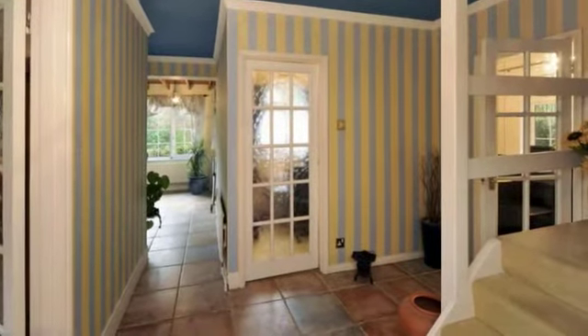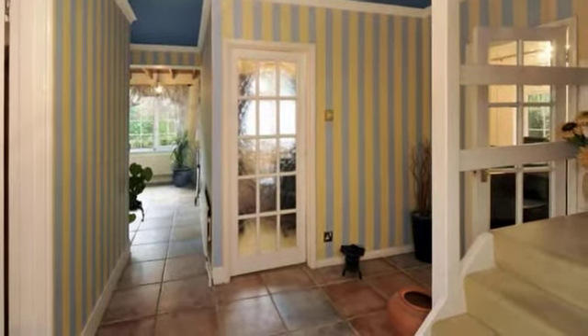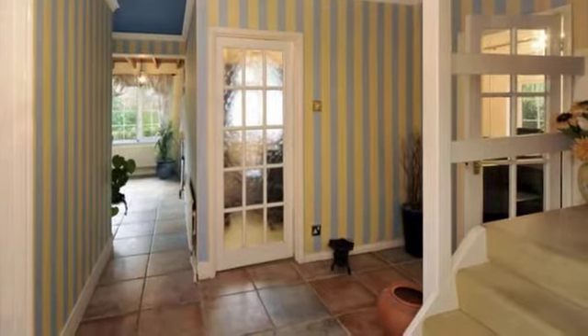The entrance hall is of a good size with a triple aspect and high quality tiled floor which leads through the hallway.